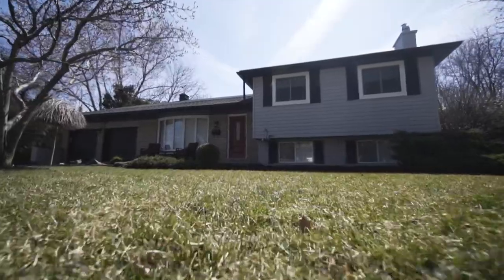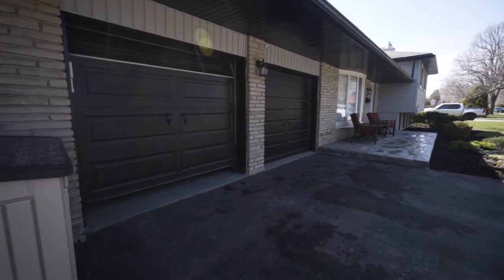Welcome to 5514 Hickson Avenue in beautiful Burlington. This southeast Burlington location is incredible for raising a family and it's minutes from the lake.